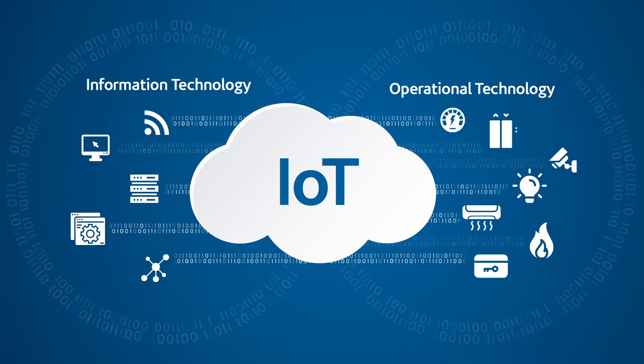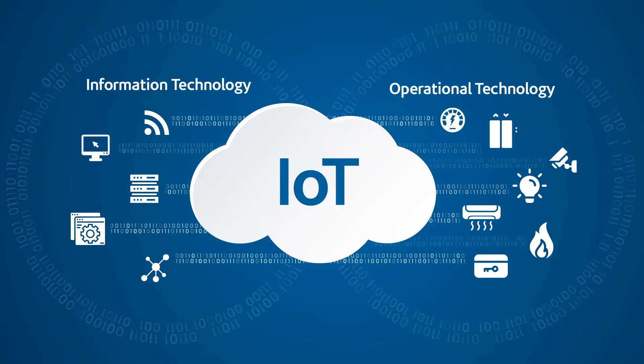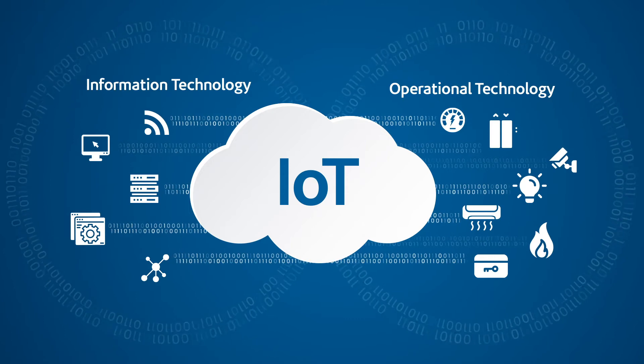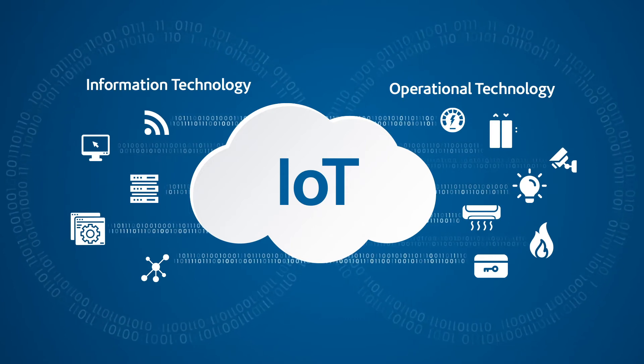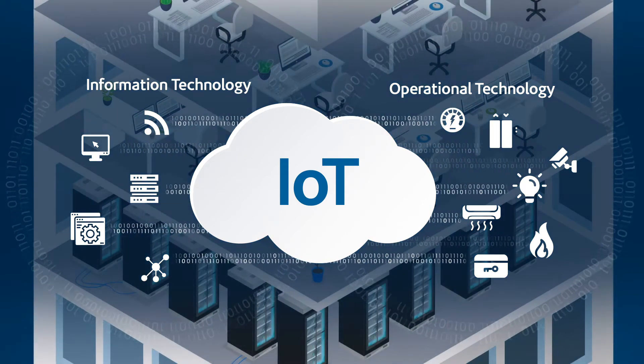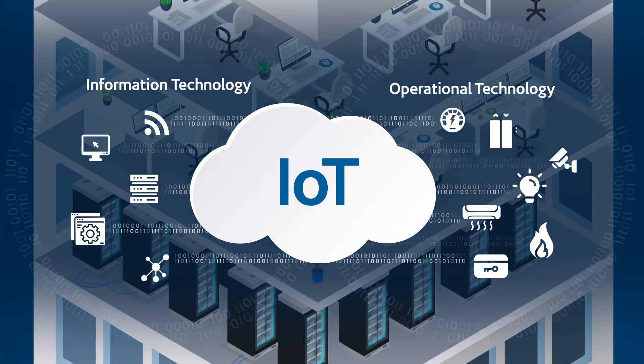The flow of data between the OT and IT system layers has increased in the last decade because of open system architecture and innovative software applications. The Internet of Things, IoT, has driven an exponential increase of data generated.